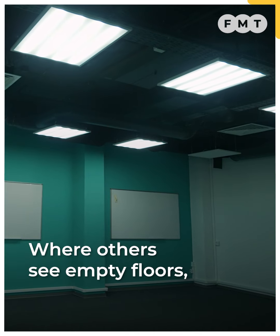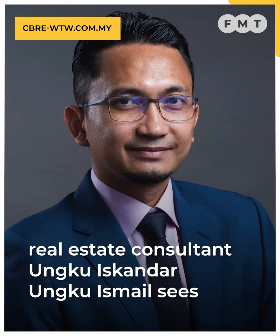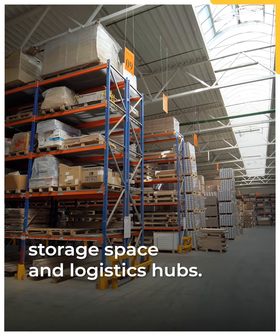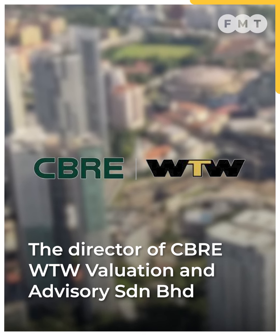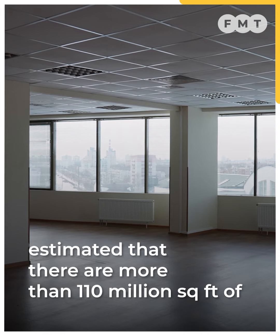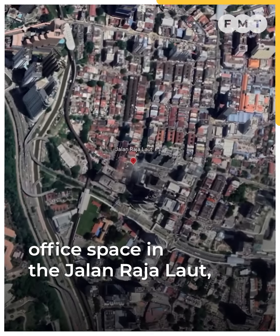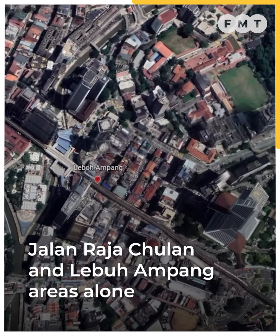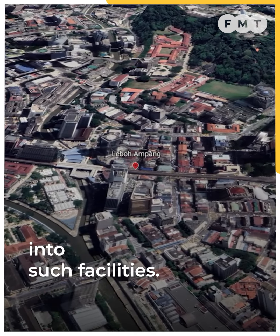Where others see empty floors, real estate consultant Unku Iskandar Unku Ismail sees storage space and logistic hubs. The Director of CBRE WTW Valuation and Advisory Sindiriyan Berhad estimated that there are more than 110 million square feet of office space in the Jalan Raja Laut, Jalan Raja Chulan and Leboh Ampang areas alone that could potentially be converted into such facilities.